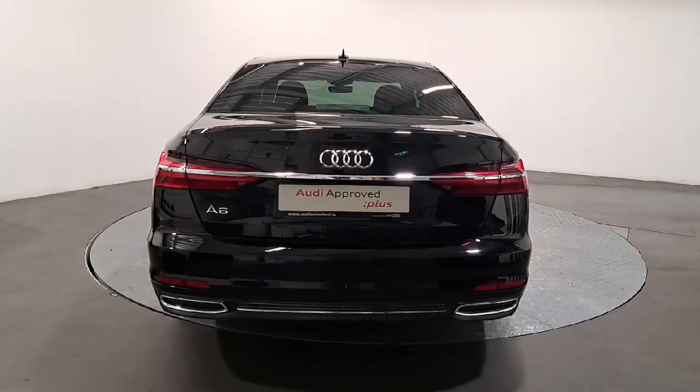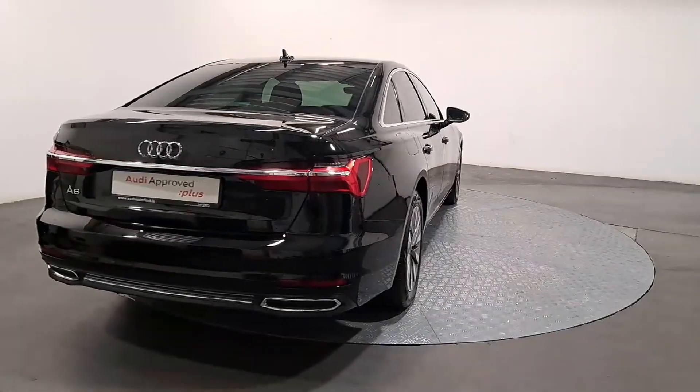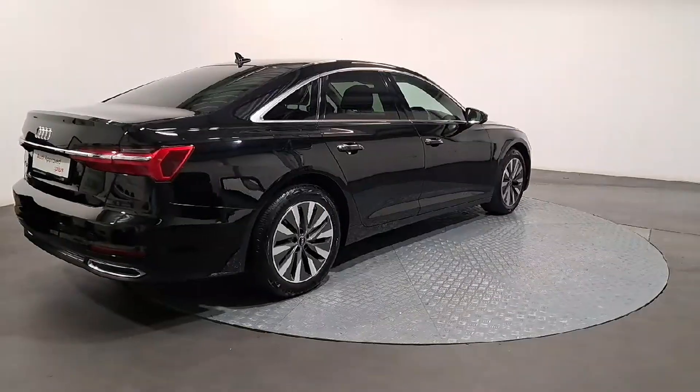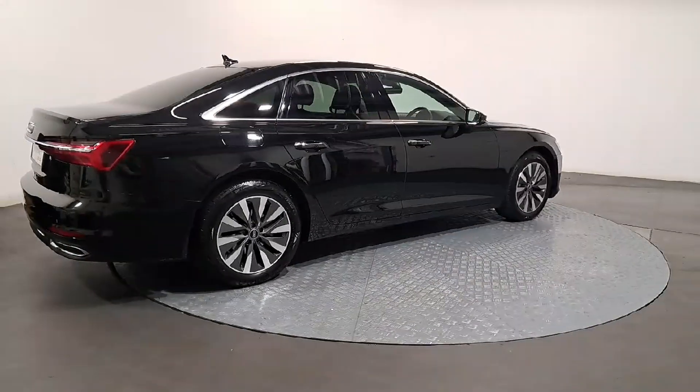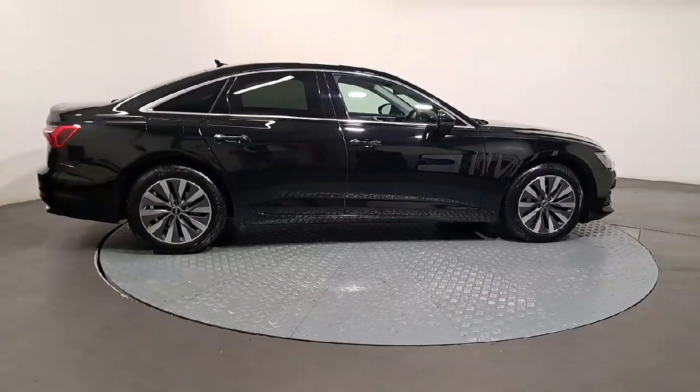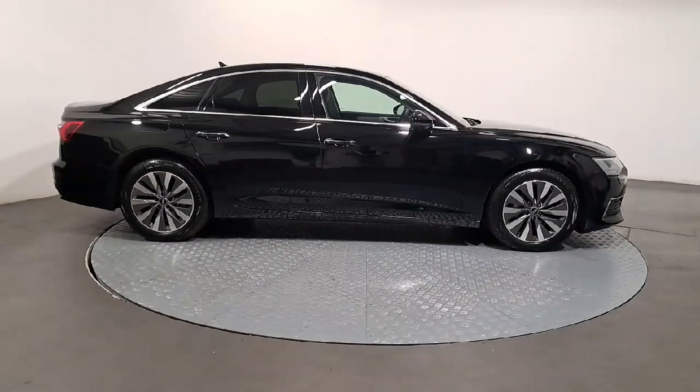As part of the Audi approved used program, you can rest assured that the approved used Audi you buy will have a clean and completely transparent record. All certificates — such as fault history checks, vehicle mileage checks, and more — will be provided during this process.